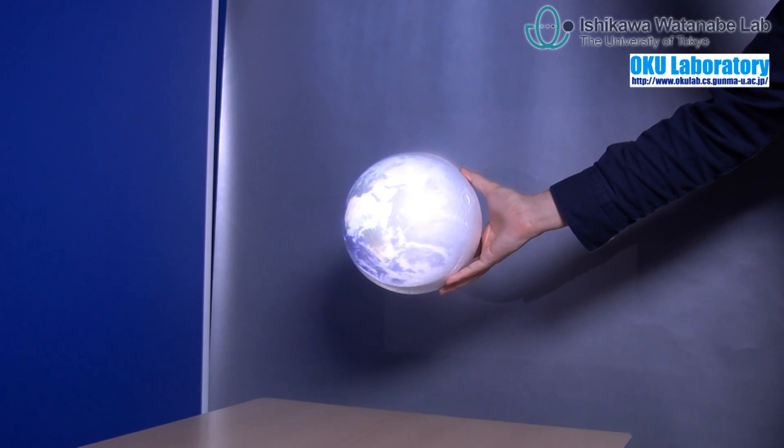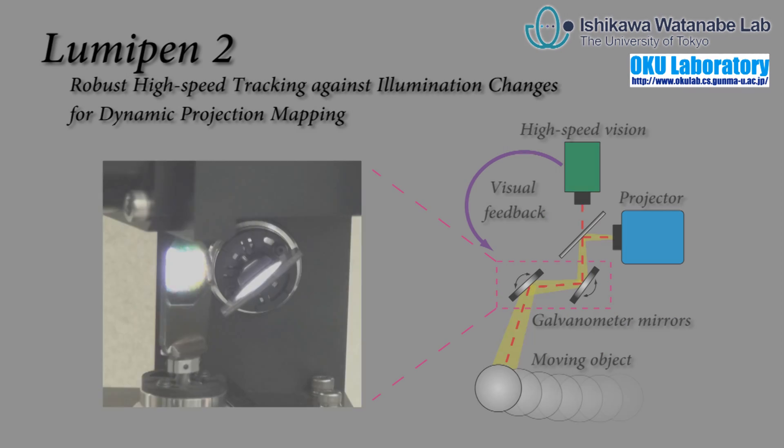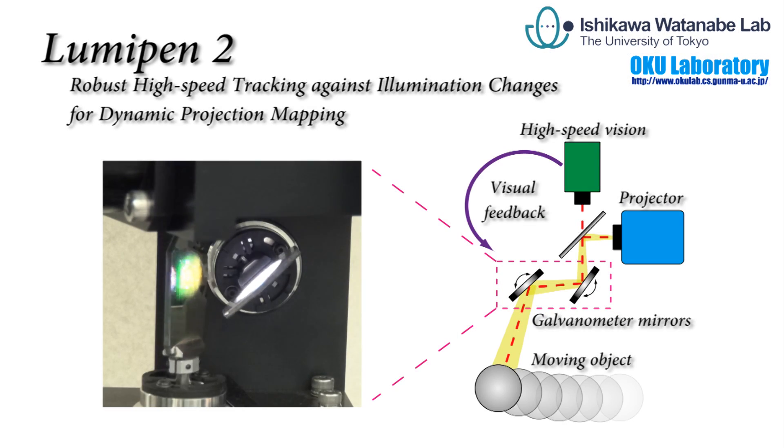We developed a dynamic projection mapping system which can provide projected images on dynamic objects without delay by high-speed tracking. The tracking system is called Lumipen 2, which is composed of a 1000fps high-speed vision, a projector, two rotational mirrors, and a retro-reflective background.